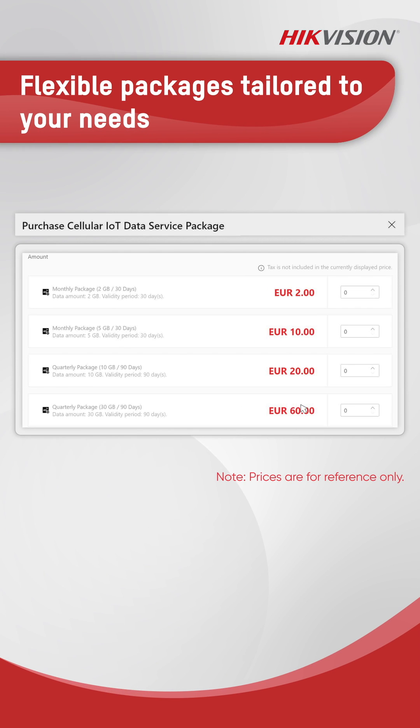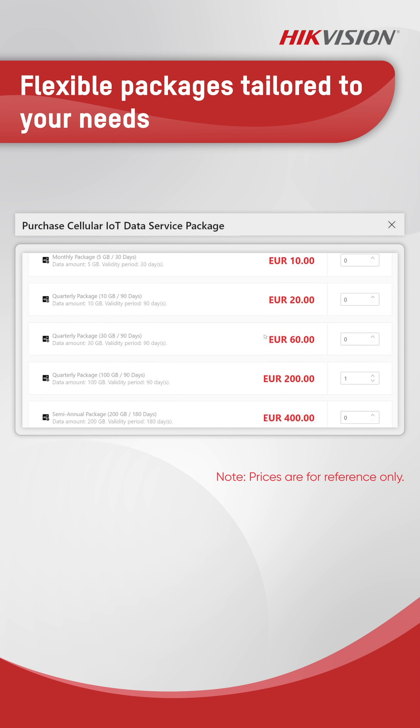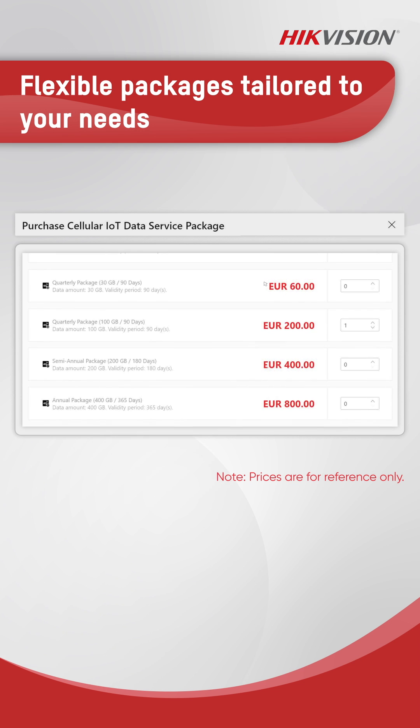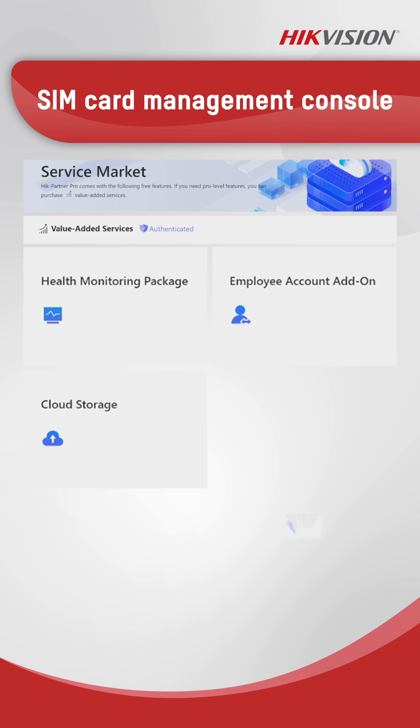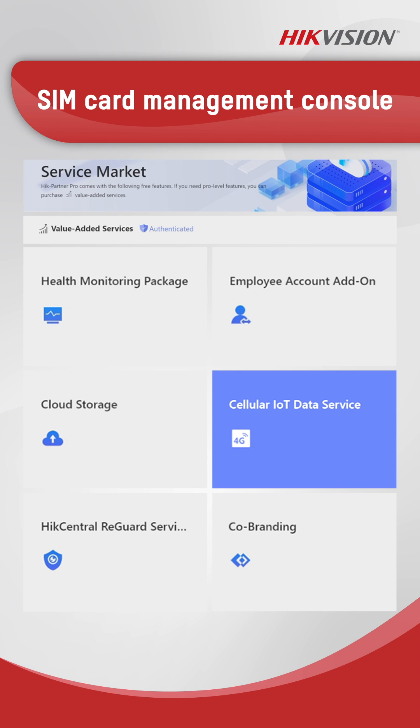Forget the rigid pricing of conventional telecom. Our IoT card comes with flexible billing options and customizable data plans for you. Installation is a breeze, giving installers full control over each SIM card and data plan.